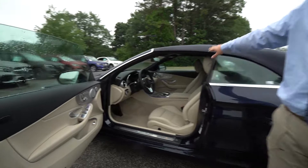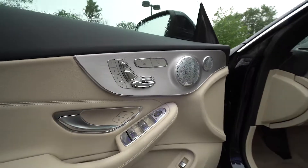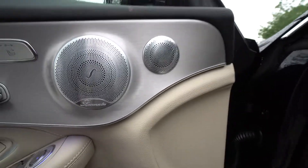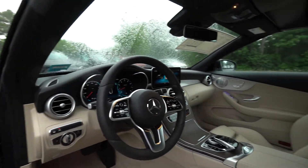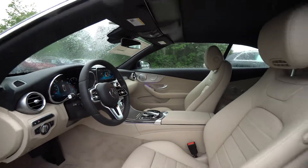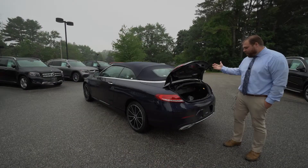I'll give you a quick look at the interior here. We have beige throughout, as well as some brushed aluminum accent pieces on the dash, and dark brown wood interior trim in the center there.